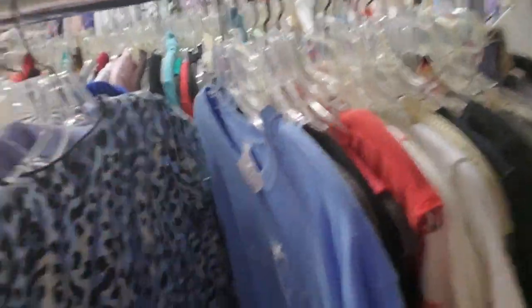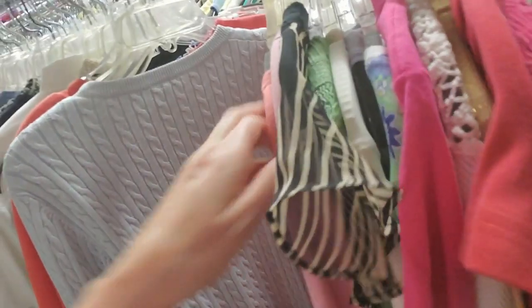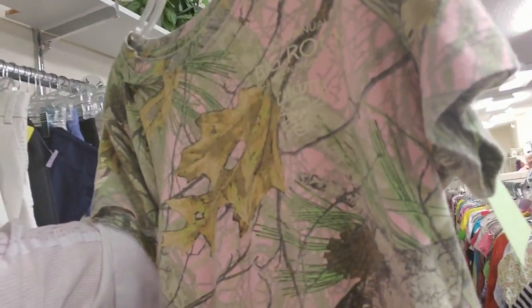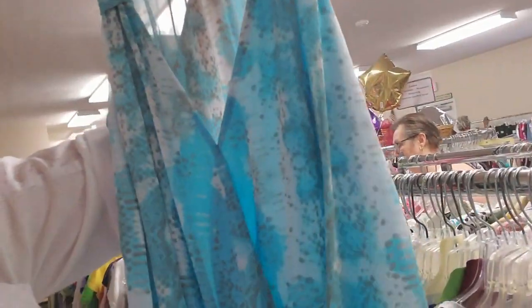They just turned the radio on — I'm going to have to stay back here. That's a cool shirt — '15th Annual Big Rock Blue Marlin Tournament, Calcutta.' Look at that cool shirt. That's interesting.